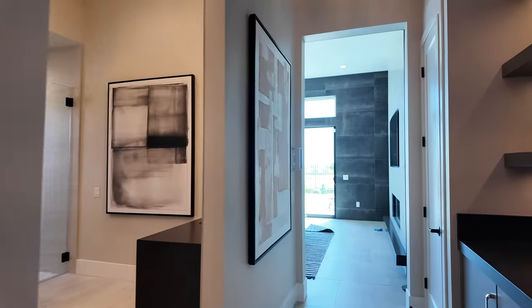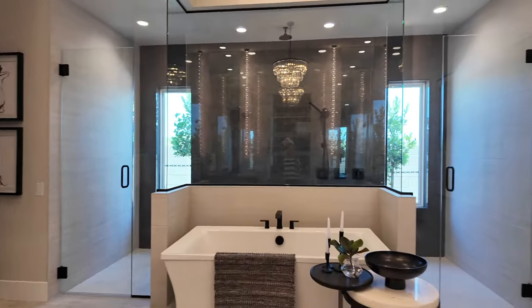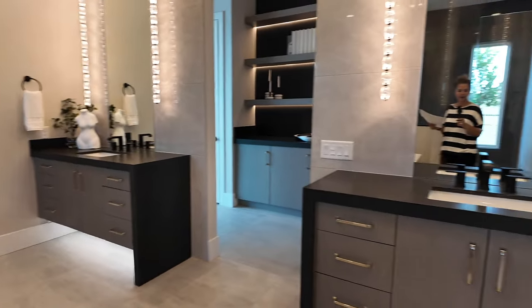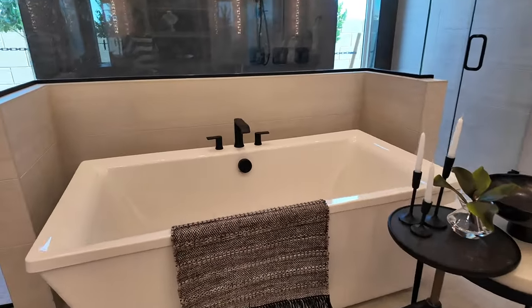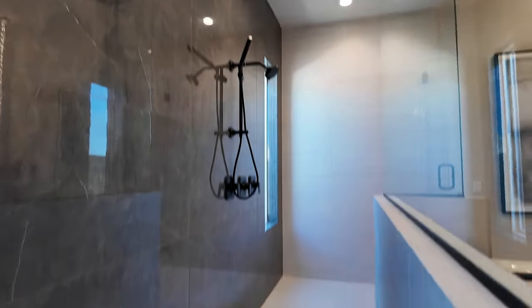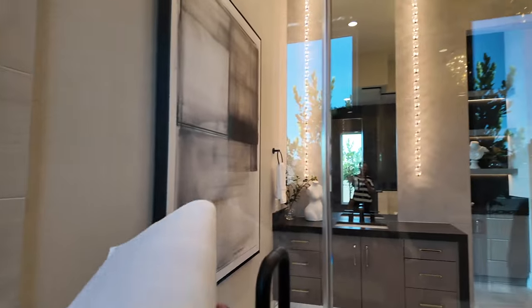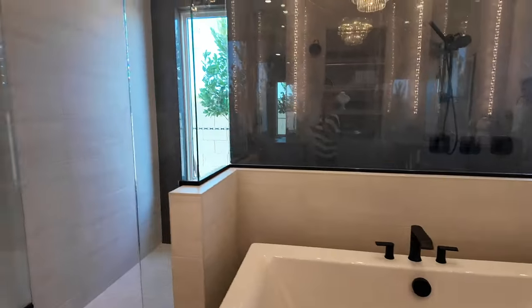Here is the primary bathroom — this is how it comes; there aren't many different options for it. You have the separate vanities, which is on trend right now, with honed quartz countertops. The tub is in the middle, and then there's this extremely large shower with two heads and a rain head. It's kind of nice that there's a half-wall so you can have a bit of privacy. It's huge, and I love that there's still a tub — people still take baths.